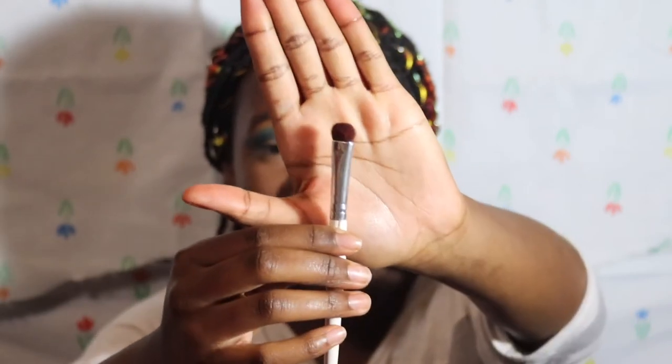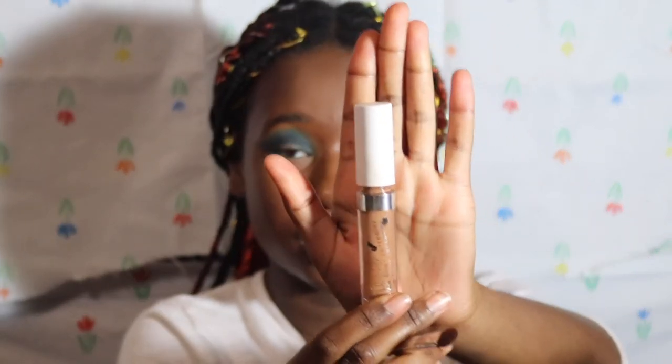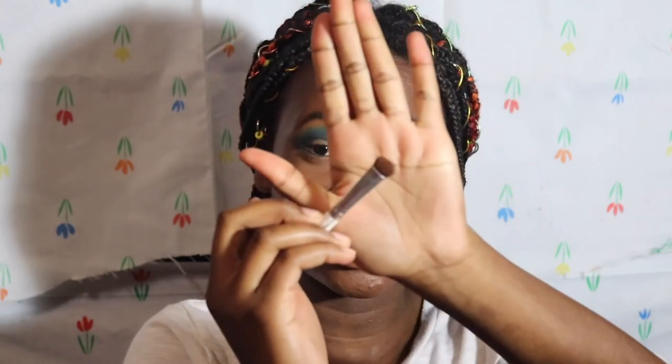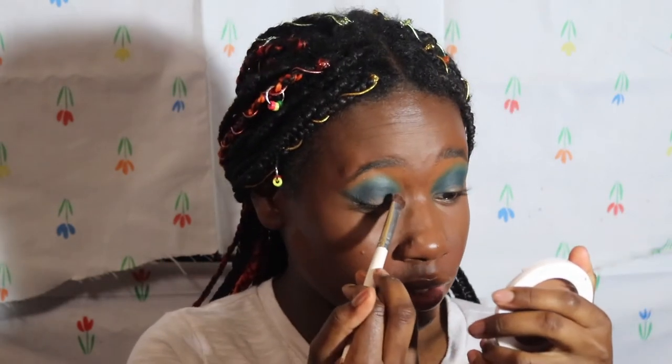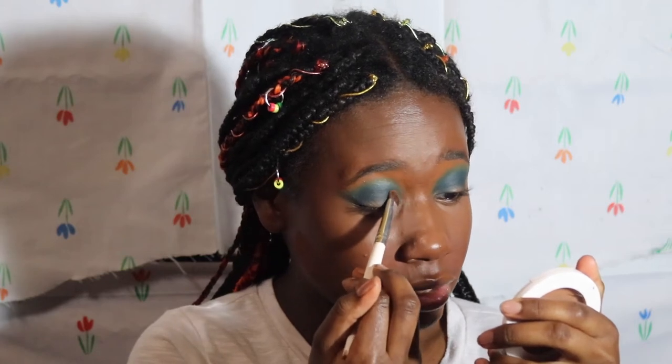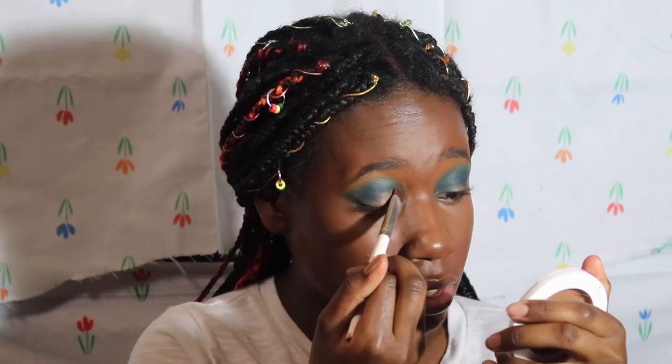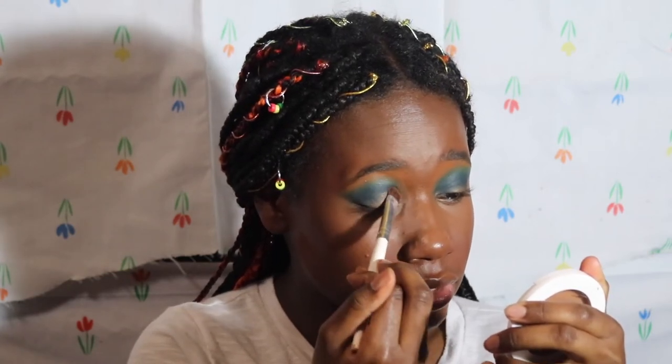Now I'm going to take the Color Pop No Filter Concealer in Deep Dark 52 again, put some on the back of my hand, take my brush, and place it in there so I get good coverage. To do a cut crease, I need to tap it in the shape of my crease — I start at the inner part of my eye and tap outwards, doing the cut crease with this concealer.